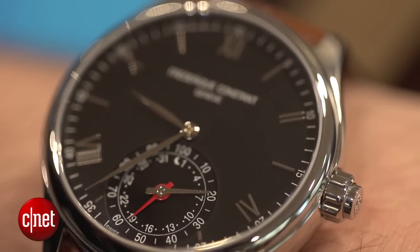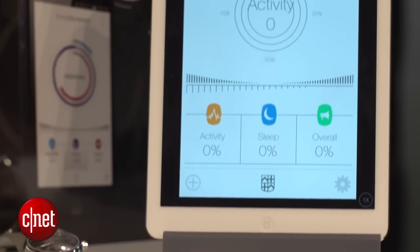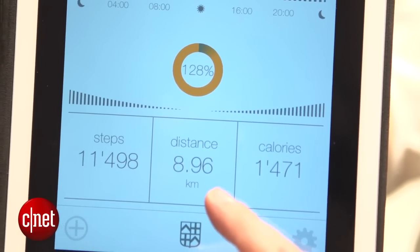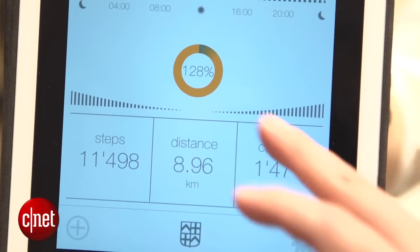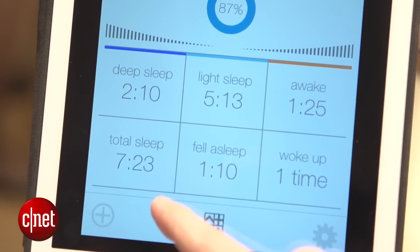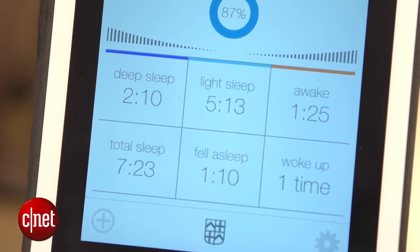But what exactly makes it smart? Well, it is able to count your steps, which using the app on both iOS and Android will give you an overview of how far you've walked, how many steps you've taken, and therefore hopefully how many calories you've burned. It will also go into a sleep mode to track your sleeping and tell you how much light or deep sleep you've had, to try and give you an overview of general well-being.